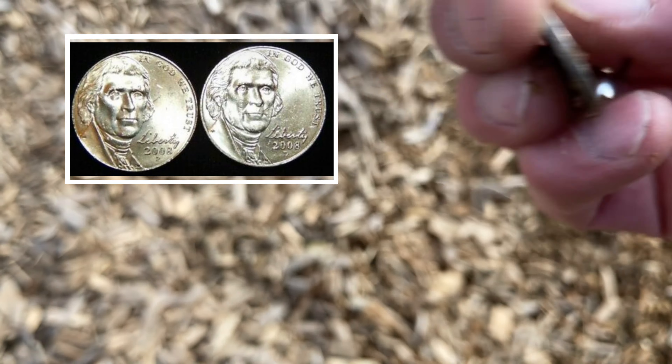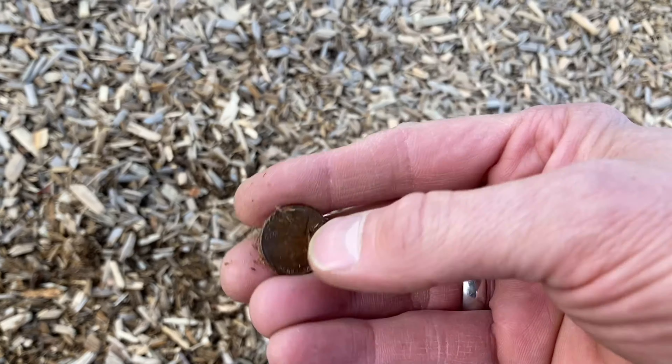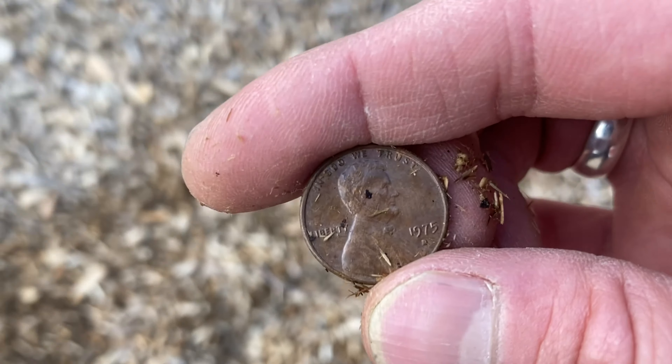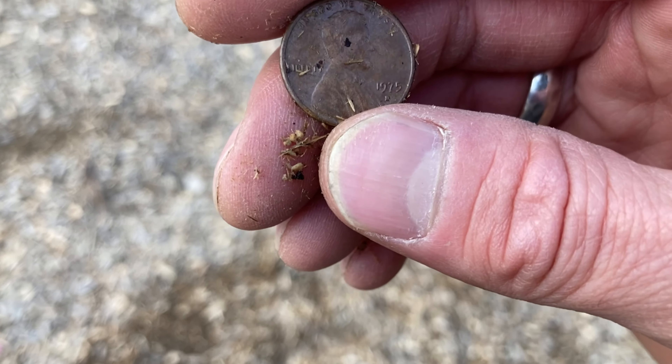Another penny — I found another one after and didn't record it, so this will be my third. They've all been American pennies. So: three American pennies, a nickel, that heart, and that 'Life' thing — and a bunch of masks everywhere.